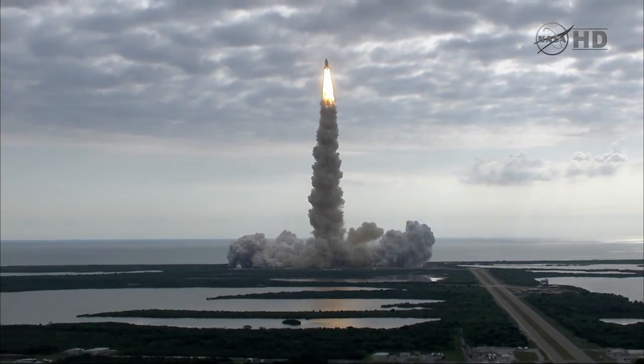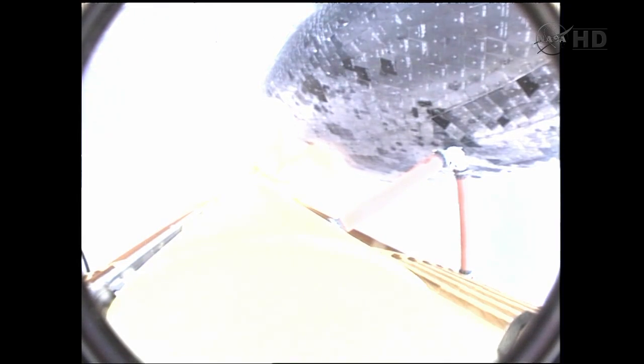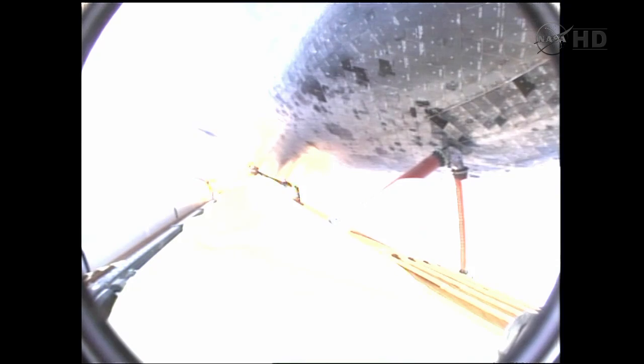Houston is now controlling. Endeavour beginning to pull over onto its back. The roll program underway as Endeavour begins a heads-down position on course for a 51.6 degree, 136 by 36 statute mile orbit.